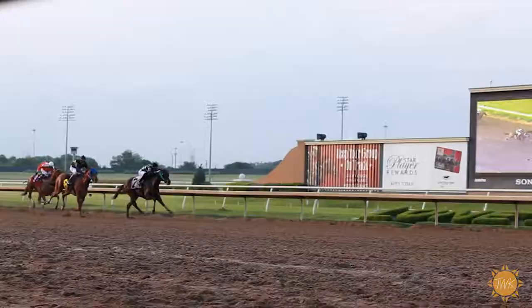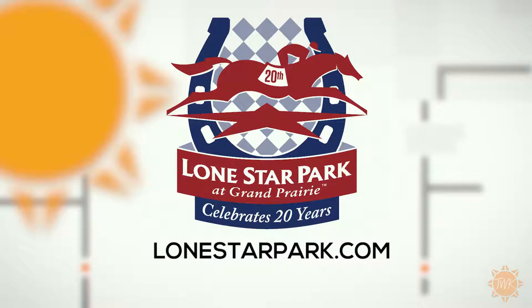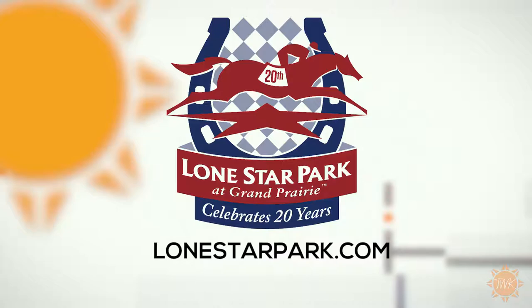The live racing season runs through July 30th and Lone Star Park offers a variety of admission packages for individuals and groups. To get more information, see a calendar of events, and more, check out their website at lonestarpark.com.